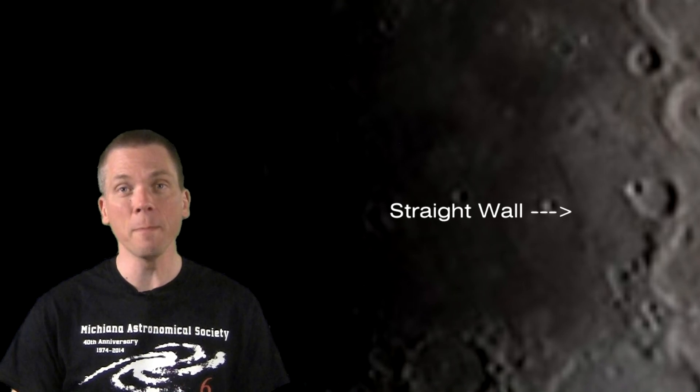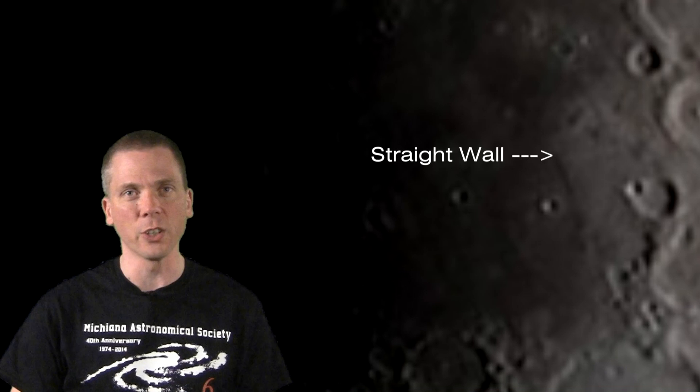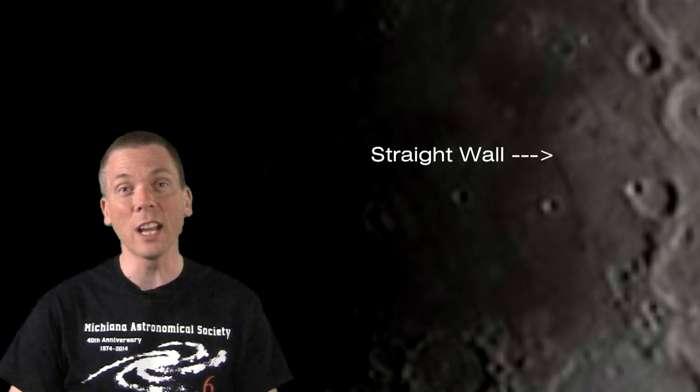On the eastern side of Mare Nubium, this lunar fault is a section where the lunar surface is slumped on the western side by some 250 to 300 meters in height. However, despite the cliff-like look of the feature, it's more accurately a gentle slope of just 7 degrees or so. The steep angle of a rising sun on the moon's surface provides that steep-shadowed look, but that's an illusion from our perspective.